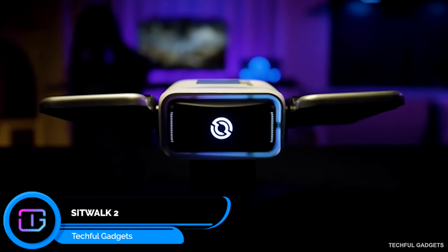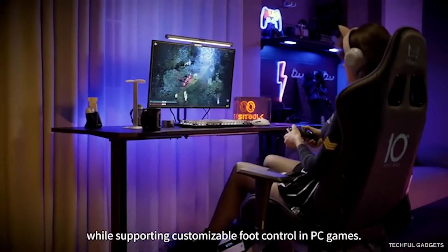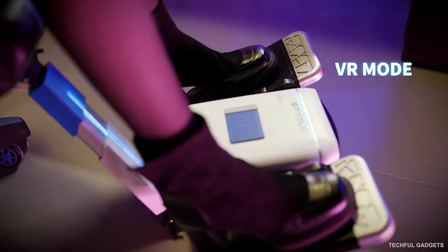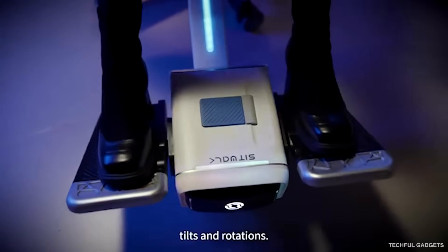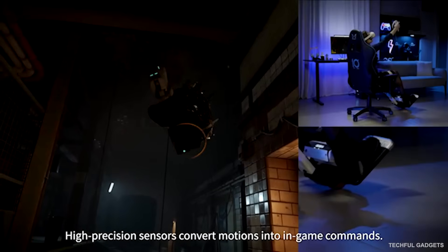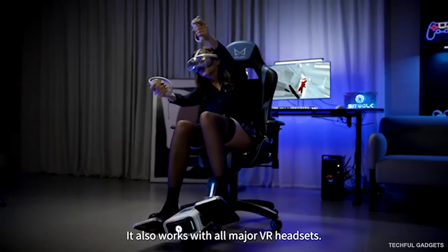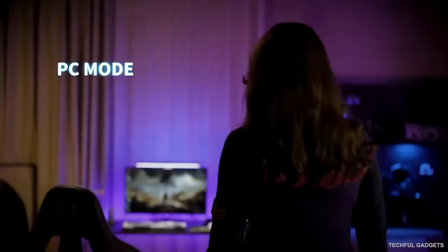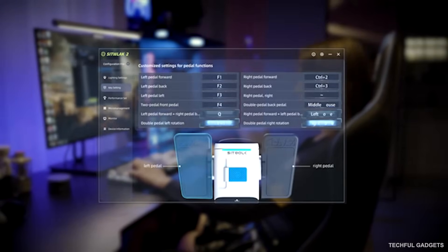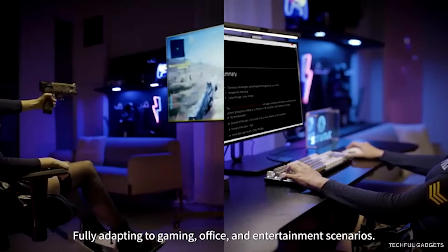Moving in VR usually means joysticks, buttons, and motion sickness. SitWalk 2 changes that. It works with existing games — no special patches required. In PC mode, it simulates mouse and keyboard input, supporting not just Steam games but virtually all PC software, and you can even map custom shortcuts to foot movements. Switch to VR mode and it translates foot motion directly into joystick signals, compatible with a wide range of VR titles. Foot-operated pedals give you precise control over movement and rotation while completely freeing your hands for grabbing, building, or spellcasting. By mimicking real walking behavior, SitWalk 2 makes movement feel natural and significantly reduces VR motion sickness.